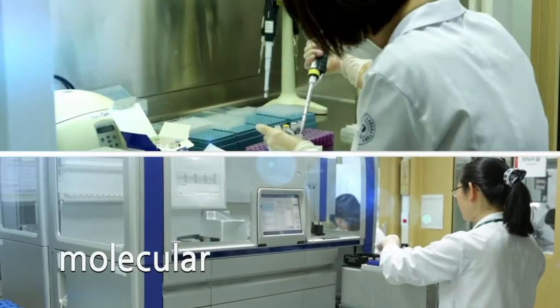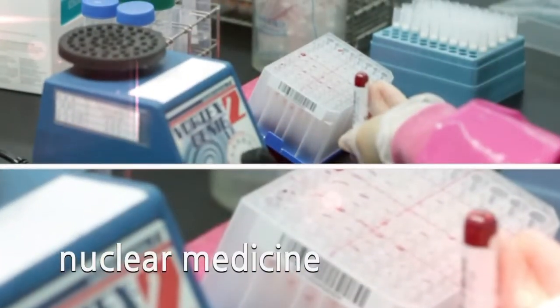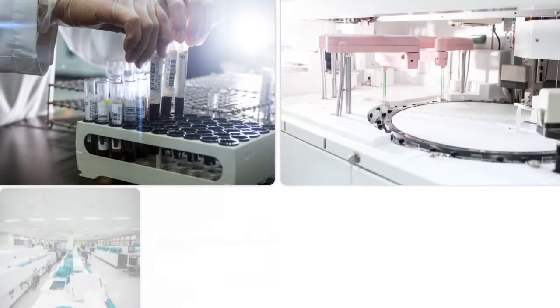Using the latest equipment for molecular, genetics, immunochemistry, nuclear medicine, and microbiology diagnosis, we provide you with results faster than ever.